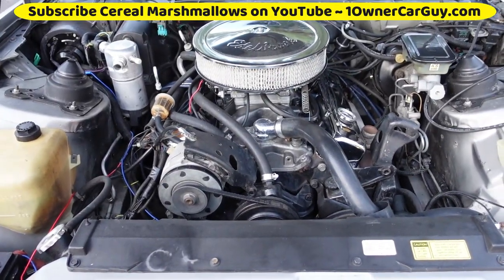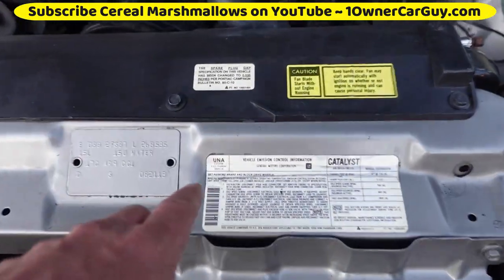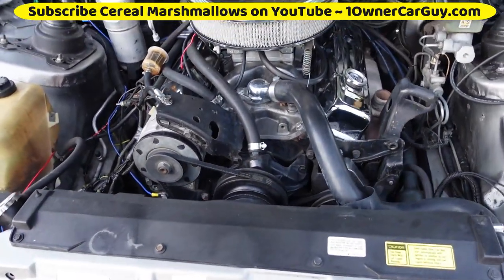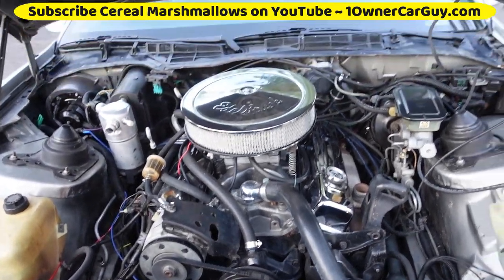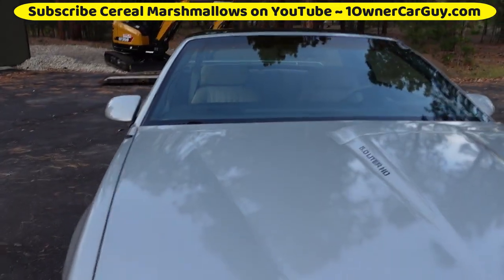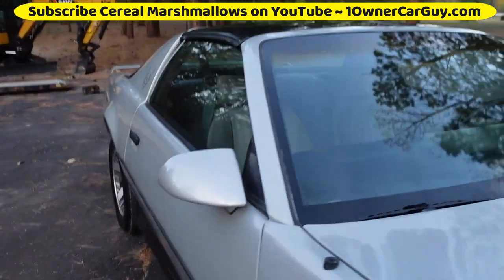We know this came from the factory with a 5.0. However, putting all this into it, I'm thinking they put a 350 — and the way it feels and drives, it feels a lot ballsier than a 5.0. Feels like a 350 to me.